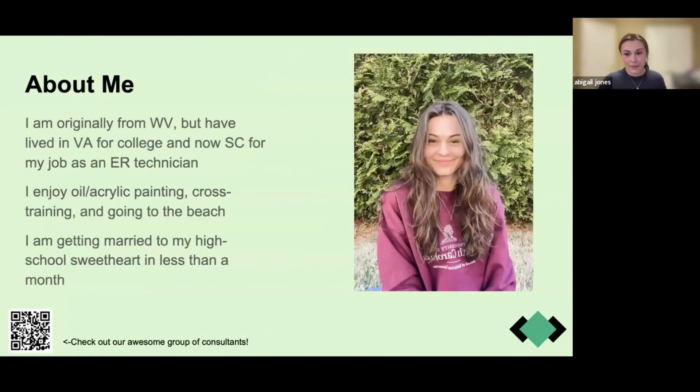A little bit about me: I'm from West Virginia, but I lived in Virginia for college and now live in South Carolina as an emergency room technician. I like oil and acrylic painting, cross training — lifting weights and cycling — outdoor hiking, and going to the beach. I'm currently in the thick of planning my wedding to my high school sweetheart, which is why I have my background blurred.